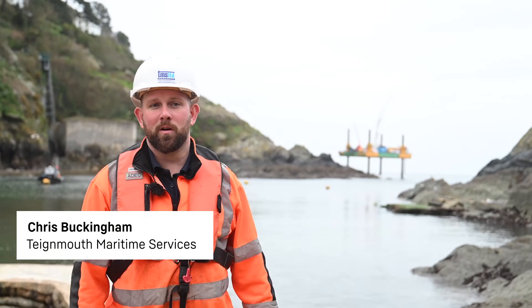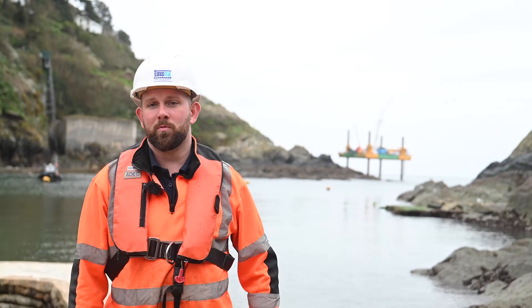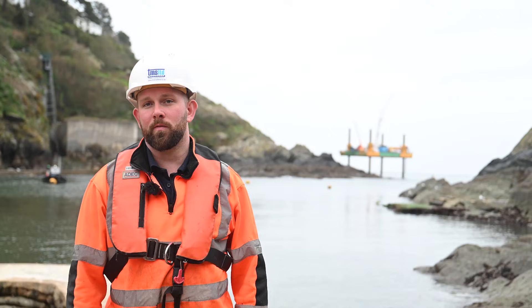My name's Chris Buckingham, I'm working for a company called Tynmouth Maritime Services. We're doing a project for Southwest Water, removing a 35-metre section of outfall pipe from Chinese North to Chinese 35, then recapping with concrete over the top.